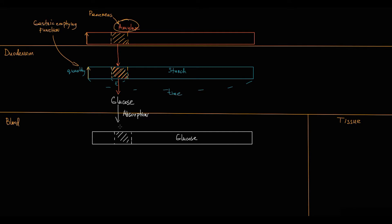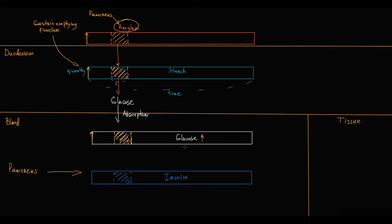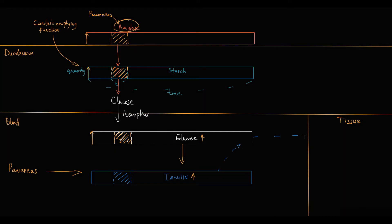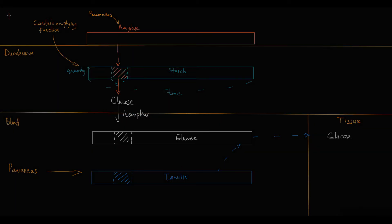Proportionally to the increasing glucose level in the blood, the pancreas secretes insulin — the higher the blood glucose level, the higher the insulin secretion. Insulin transfers glucose from the blood compartment into the tissue compartment, thereby regulating blood glucose level.